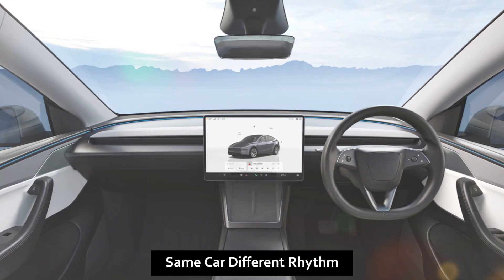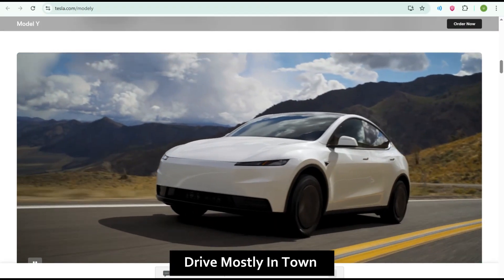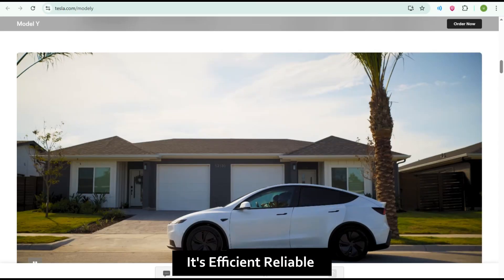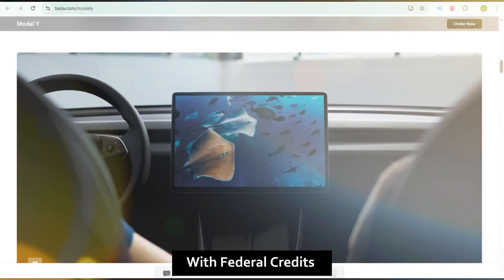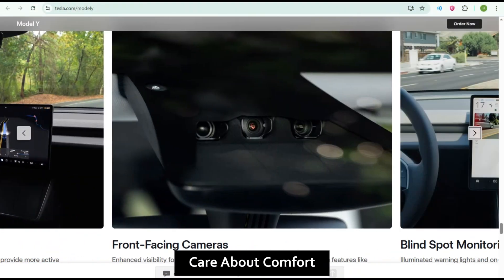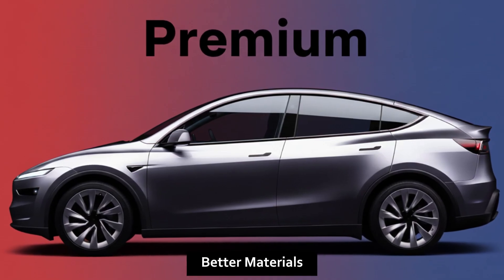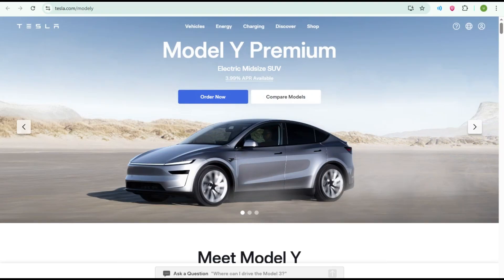So which one should you buy? If you're practical, drive mostly in town, and want the best value in the EV world, the Standard is your pick. It's efficient, reliable, and roughly $5,000 cheaper — with federal credits it can dip under $33,000, an unbeatable price for a Tesla. But if you travel more, care about comfort, or want the full Tesla experience, the Premium is worth it: longer range, faster charging, better materials, Autopilot included, and an elevated driving experience.